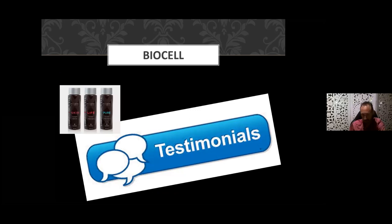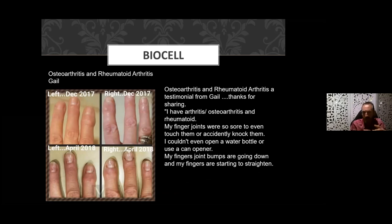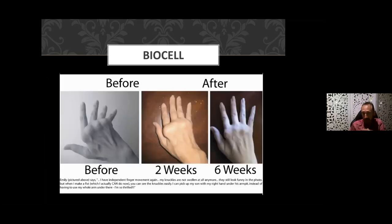Let's get into some testimonials, which really give us indicators of what this product can do. Here's Gail, with osteoarthritis and rheumatoid arthritis. Over about five months from December 2017 through to April 2018, she was on the product. She had knobbly joints, a lot of pain, couldn't even open a bottle of water or use a can opener. Now they're straightening out and the lumps and bumps are going.